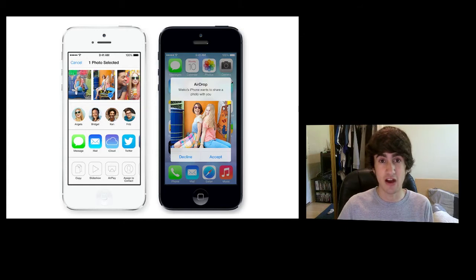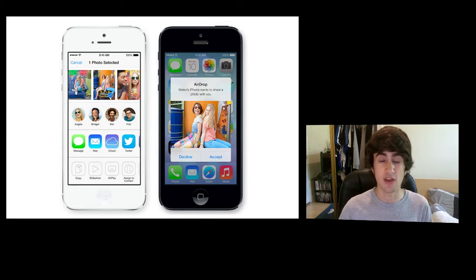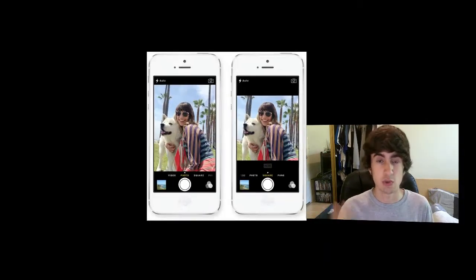The fourth new feature is AirDrop. AirDrop lets you share files between Macs, and now they've introduced it for iOS devices using peer-to-peer Wi-Fi networks. You can share anything — videos, pictures, files. Unfortunately it's only supported on the iPhone 5, iPad mini, iPad 4th gen, and iPod touch 5th gen, so older devices are excluded — which seems like a way to push people to upgrade to newer devices.